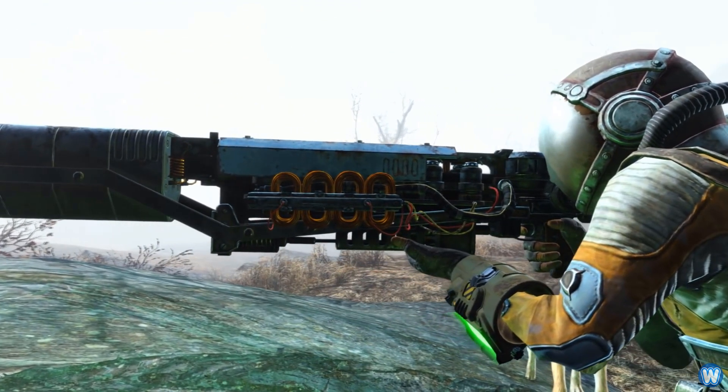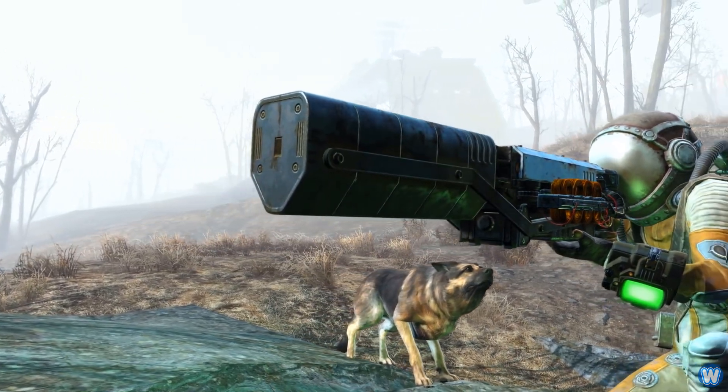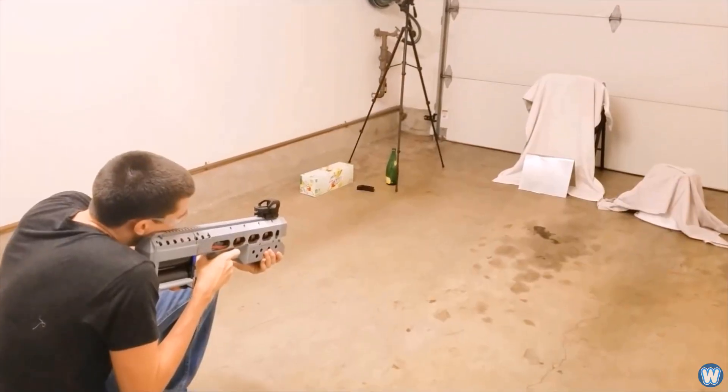A coil gun is a weapon with almost no moving parts that runs on batteries. As amazing as these guns are, they have been nothing but the stuff of science fiction, relegated to computer games, TV shows, and movies — that is, until now.